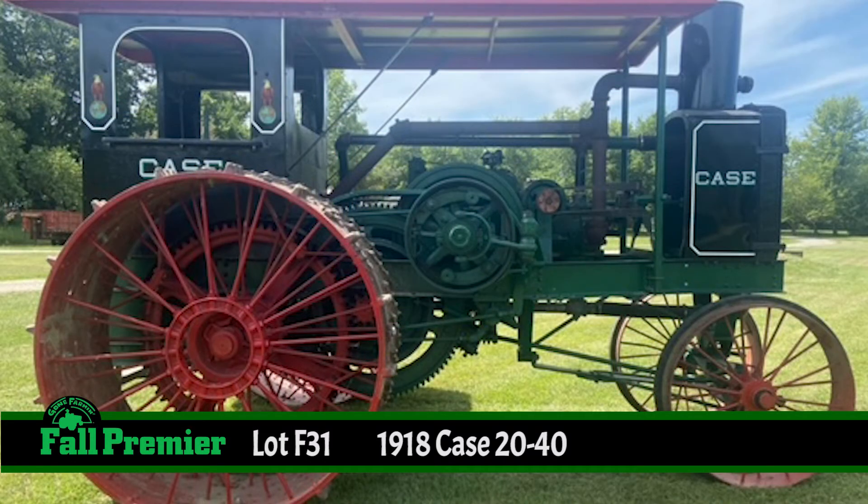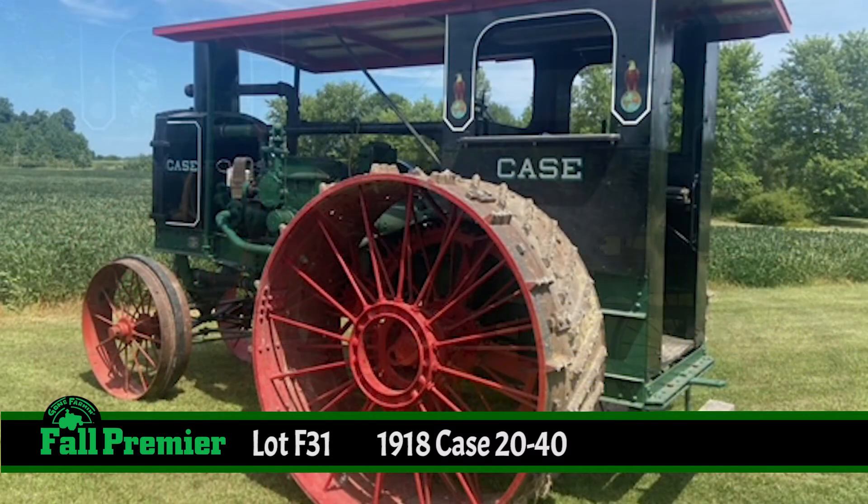The Case 2040's reputation for reliability led to the growth of the market for Case gasoline tractors, leading to the shift from steam to gasoline.